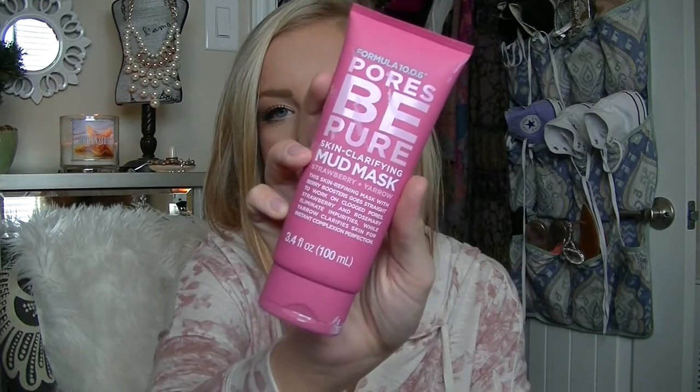I totally got sold on the bottle for this one, but I did want something to help clear my pores because I have huge pores. It's like a pink color — not your normal green mask — and it smells really good, like strawberries. I use this once or twice a week and it makes my skin super soft. It minimizes my pores, doesn't completely take them away, but it does shrink them and makes my skin super smooth.